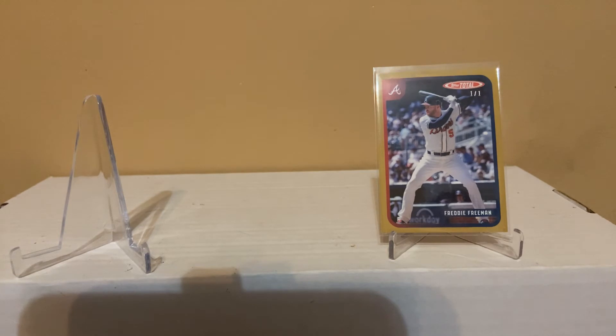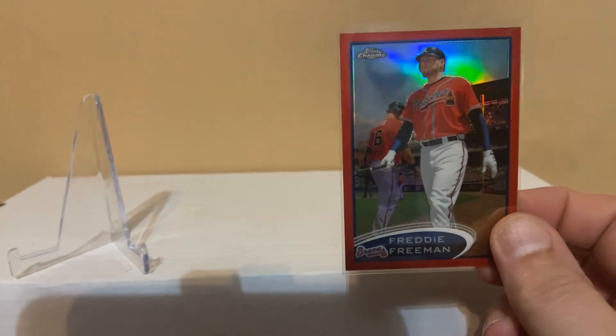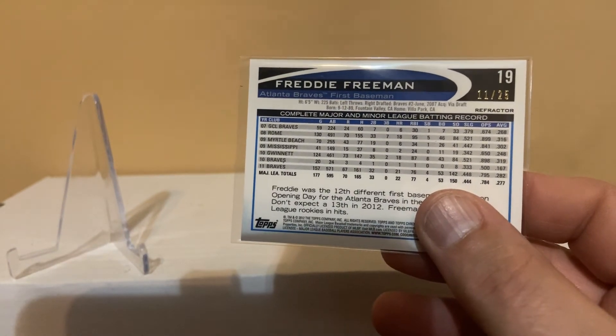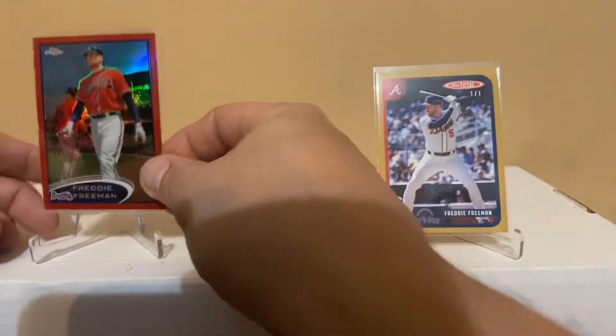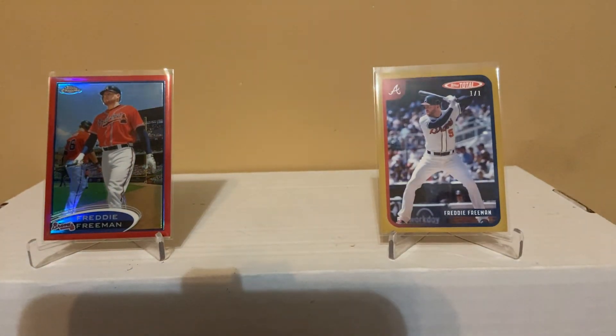This one here is a big rainbow card for the 2012 Topps Chrome run — I didn't have this one. It's the red refractor, it's his second year card. A lot of shine on that one — card number 11 out of 25. I've been looking for that one for a while, so that's a nice pretty card.